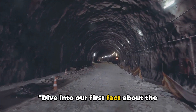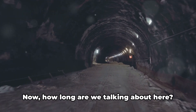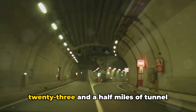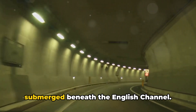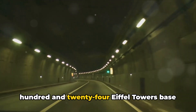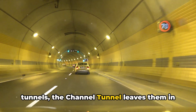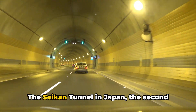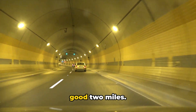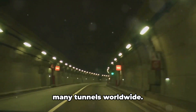Our first fact about the Channel Tunnel: it boasts the longest undersea section of any tunnel in the world. We're talking about an astonishing 23.5 miles of tunnel submerged beneath the English Channel — equivalent to stacking about 124 Eiffel Towers base to tip. The Seikan Tunnel in Japan, the second longest undersea tunnel, falls short by a good two miles. The Channel Tunnel's undersea section alone is longer than the total length of many tunnels worldwide.